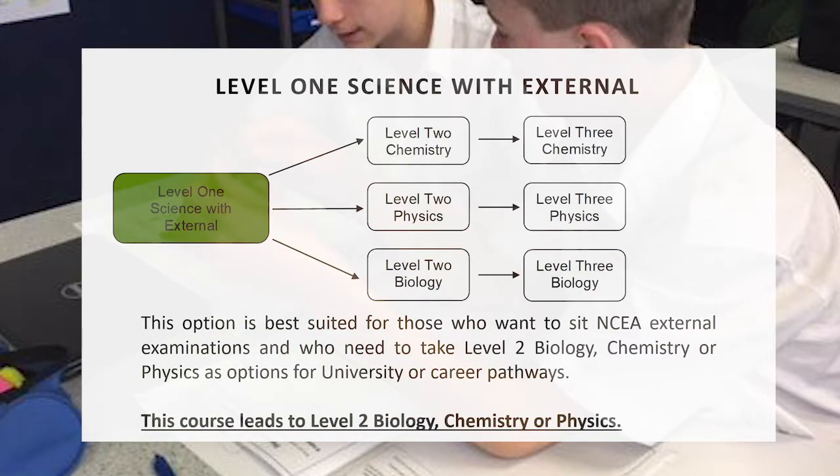The next course is Level 1 Science with External. This course has two external examinations and two internals. This course directly leads to Level 2 Biology, Chemistry or Physics, and would be what the majority of people considering University or a particular job where you need specific Science qualifications should choose.